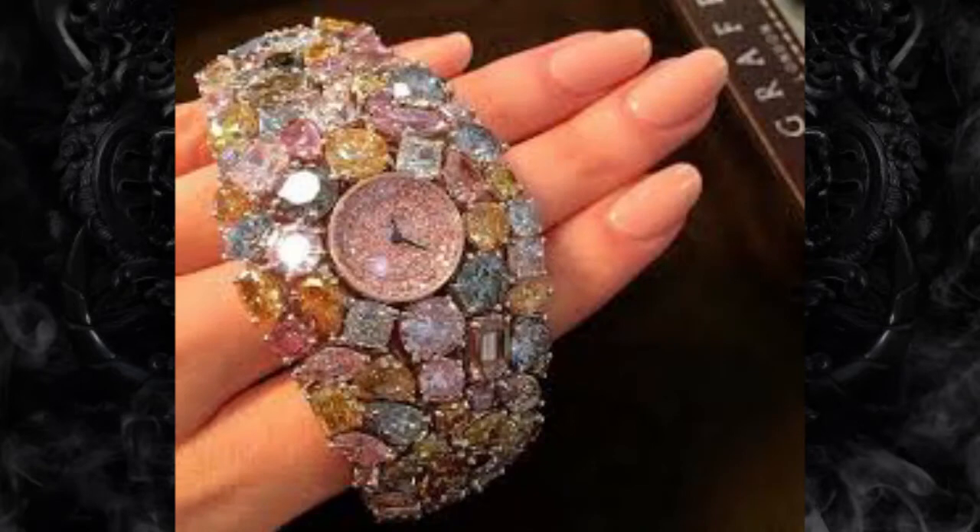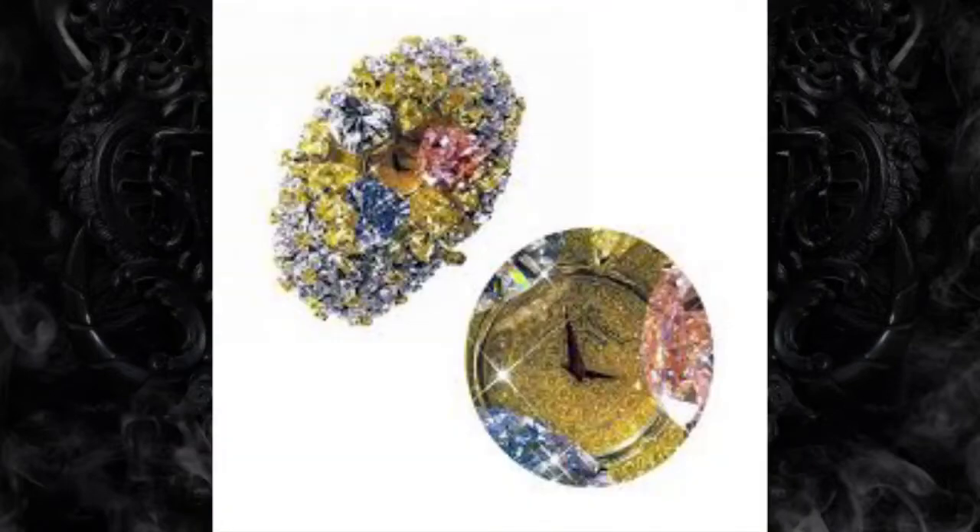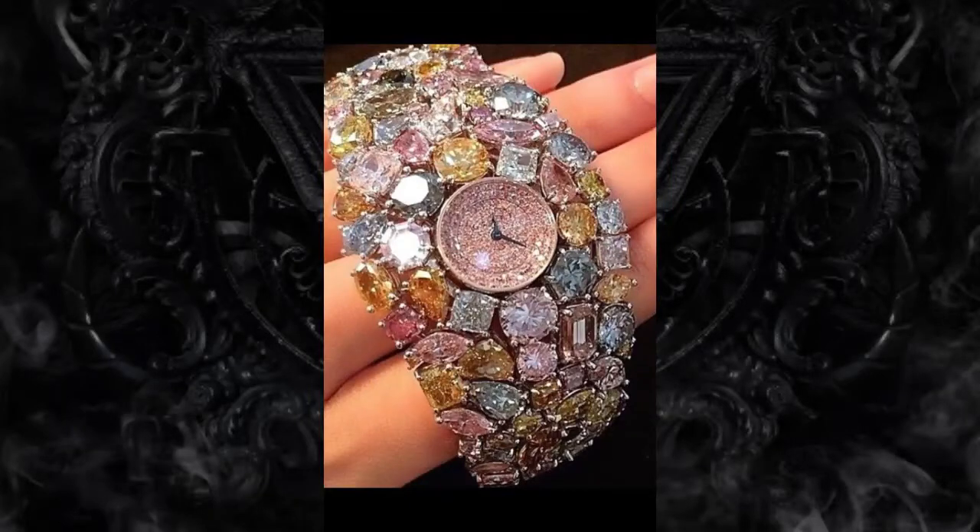Chopard 201-carat watch – $25 million. This stunning watch contains 874 diamonds totaling 201 carats in an array of colors. The center of the Chopard watch is comprised of three heart-shaped diamonds in yellow, pink, and blue.